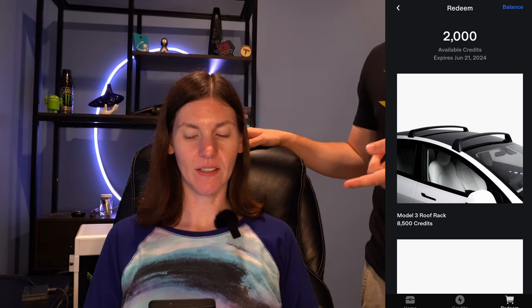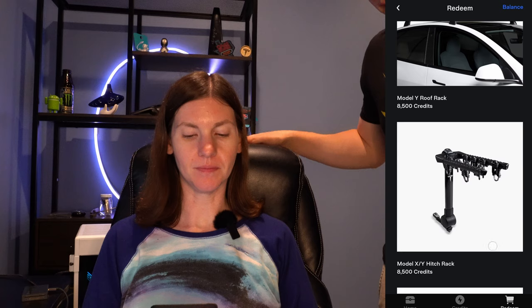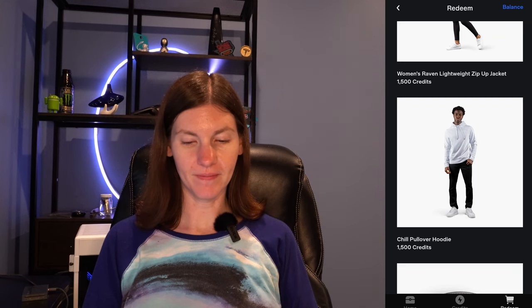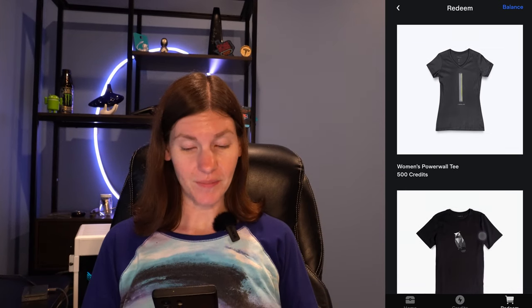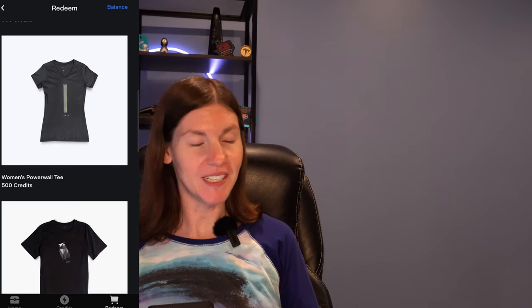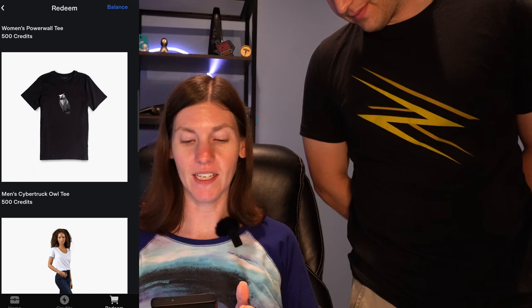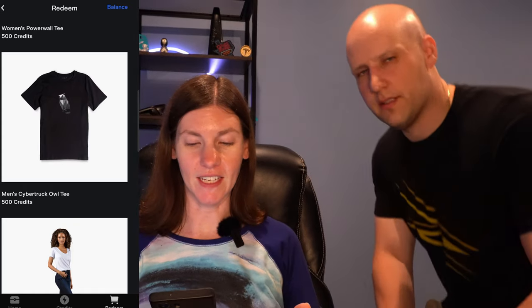Here you can scroll through the available items. Now that I'm thinking about it, it's a bit clunky — you have to scroll through everything. They should have different categories. Go ahead and scroll and see if there are any shirts you like, and you can just claim them. We have 2,000 credits left. My wife spots a women's Power Wall tee — she likes the Power Wall one, noting it might spark a good conversation, and she wants to wear it to Tesla owners club events.